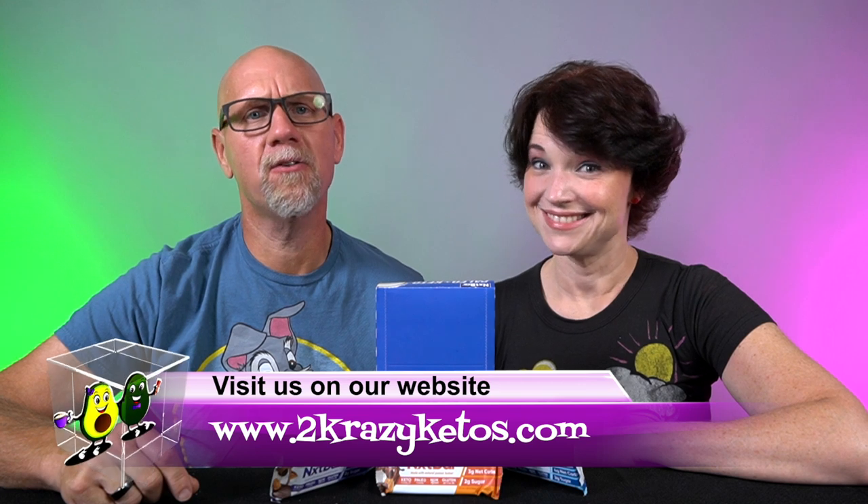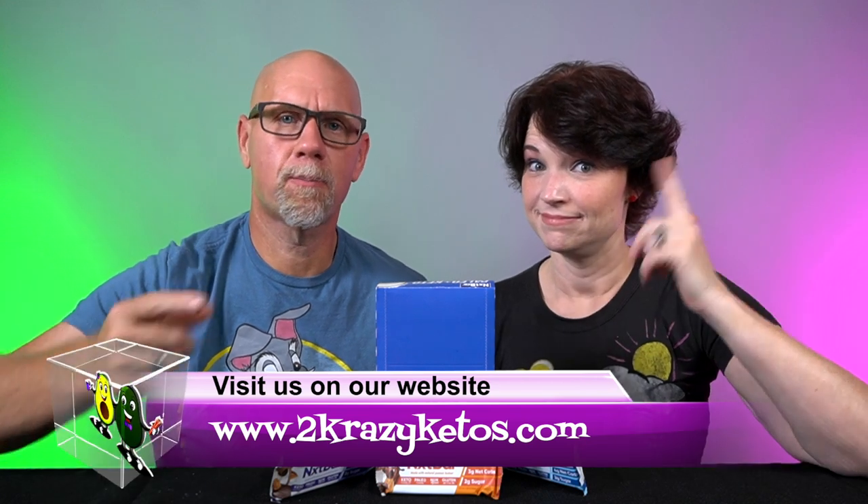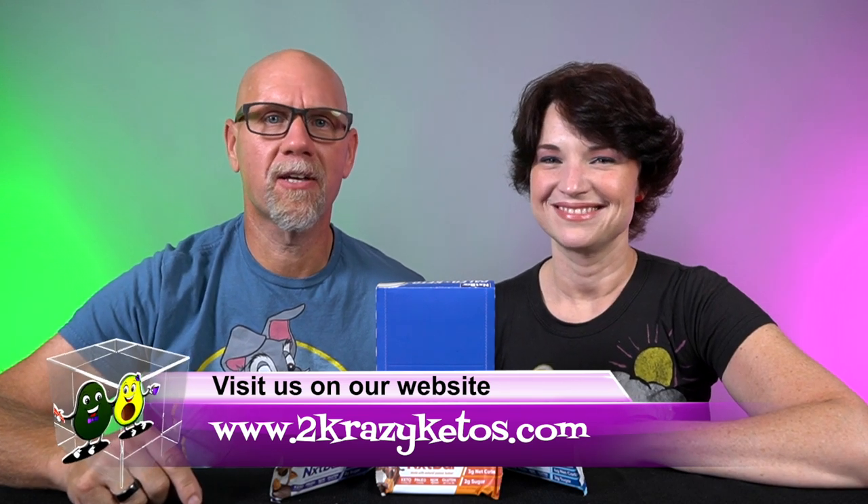Hey, what's up family? I'm Rachel, and I'm Joe, and we are Two Crazy Ketos. If you're new to our channel, welcome. Here on Two Crazy Ketos, we do different things like recipe videos, product reviews, and we talk about various keto topics. Every Monday, we sit down on the couch for Keto on the Couch, where we talk about what's going on in our lives for the week. You can find us on Facebook, Instagram, and Twitter. And we have a website, which is TwoCrazyKetos.com.